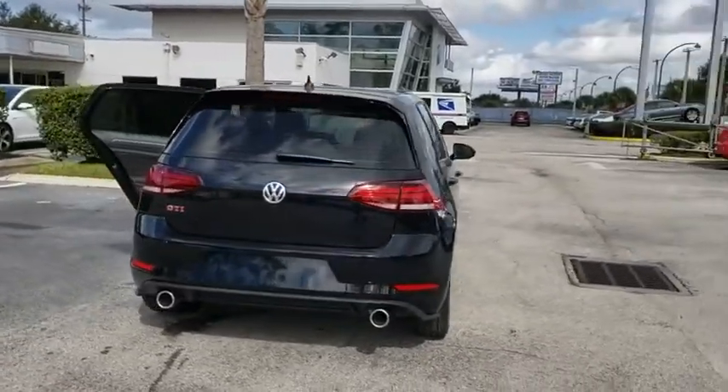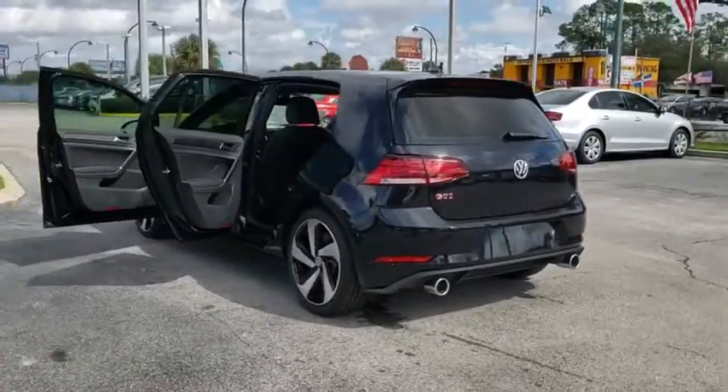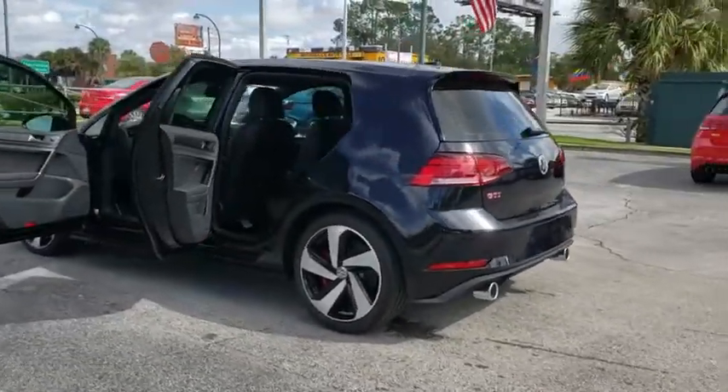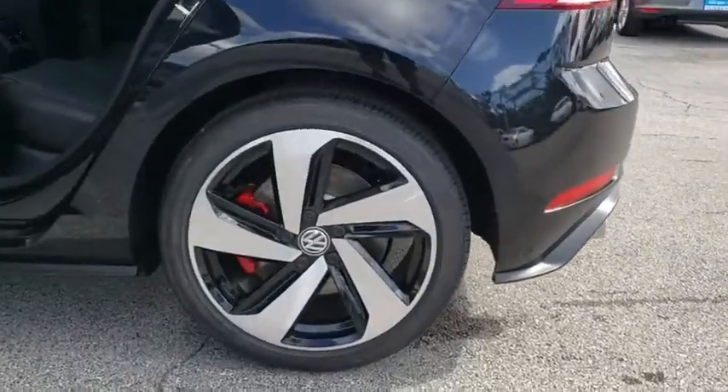Here are some of this vehicle's great options: power passenger seat, traction control, air conditioning, dual airbags, power steering, alloy wheels, four-wheel disc brakes, power windows, rear window defroster.